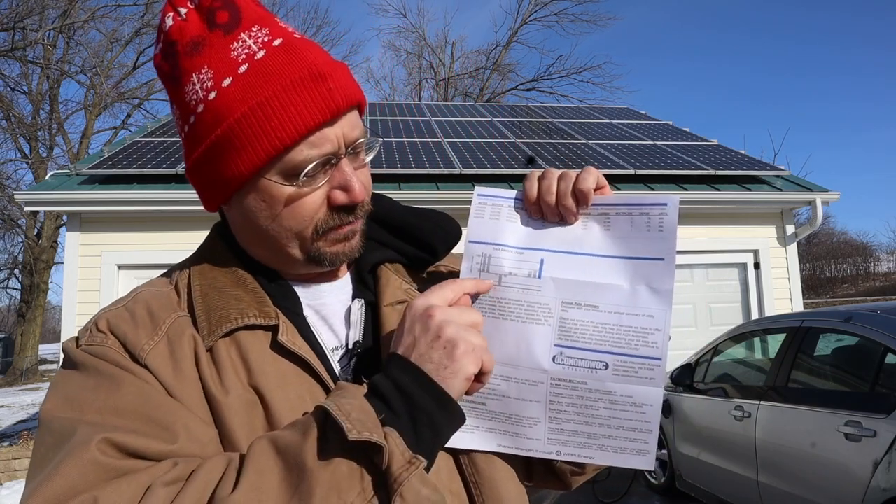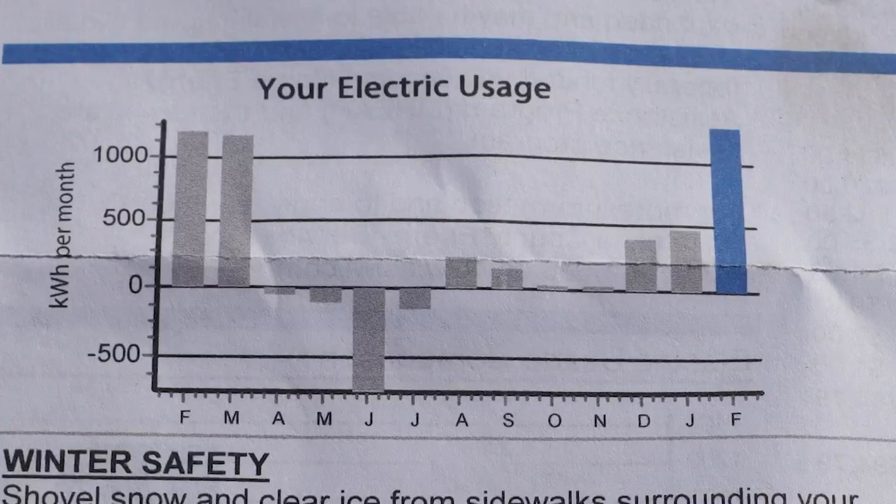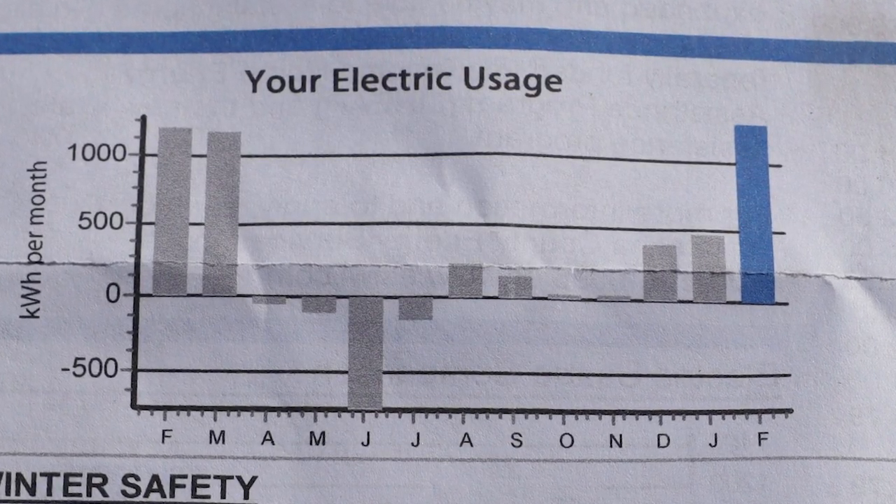If we look on the back of my bill, there's a chart showing negative numbers in the summer and then a massive spike for this past month. Holy cow — yes, I used a heck of a lot of energy, but at the same time I've basically also produced all that energy. Not necessarily in this month — this past summer I was really over-producing electricity and banking the credits with my power company.